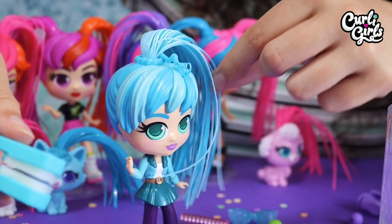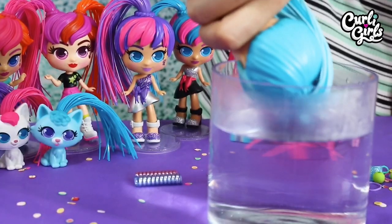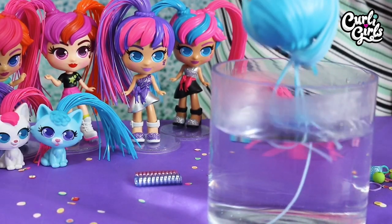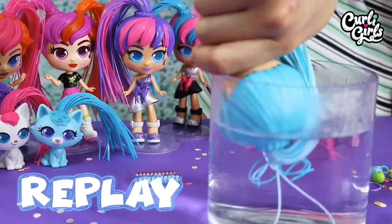And there we go — back to straight. Now to dip Adele into the warm water to straighten her hair instantly. If only it was as quick to straighten my own hair! That was awesome! And if you want to see more awesome videos, remember to subscribe. And now let's move on to giving Adele a brand new hairstyle.